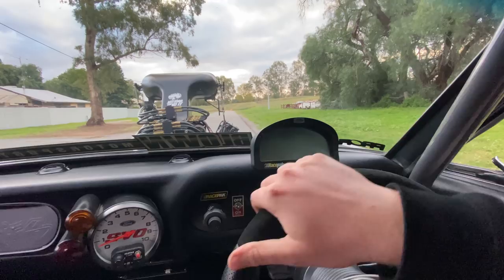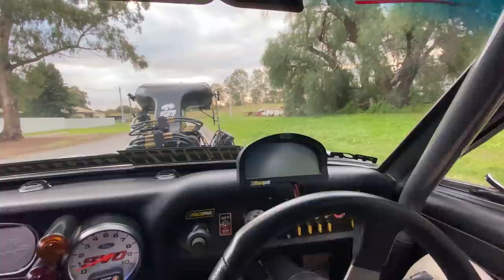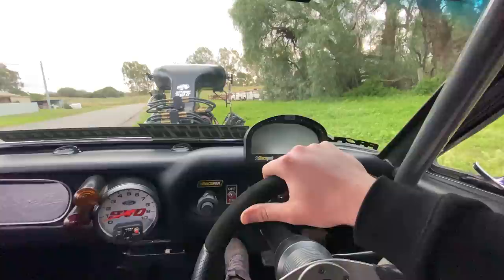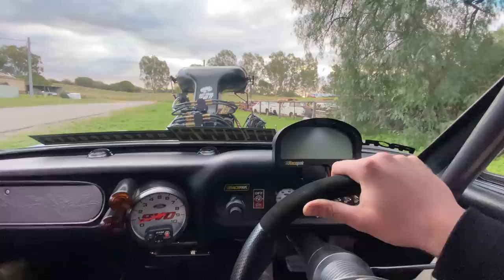I'm technically driving a burnout car. If you're wondering what that insane whining is, it's just the power steering.